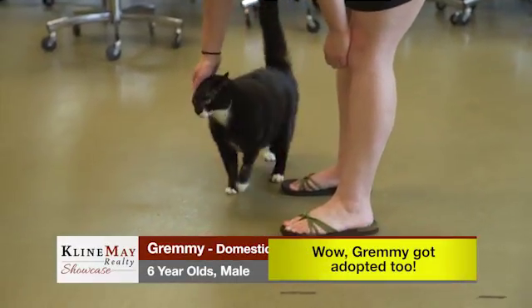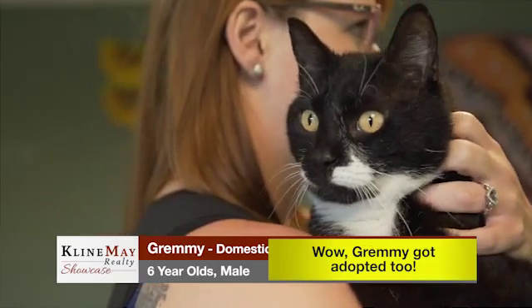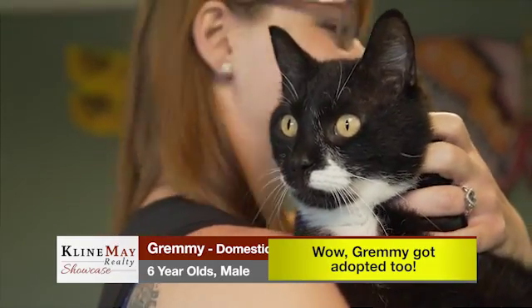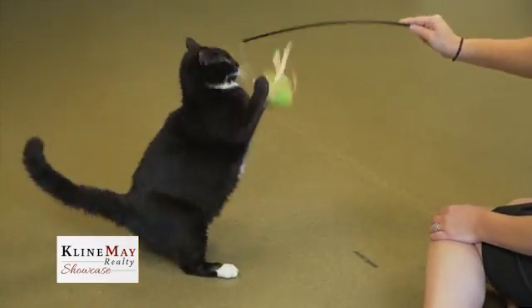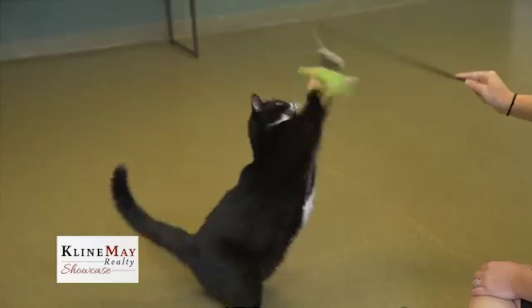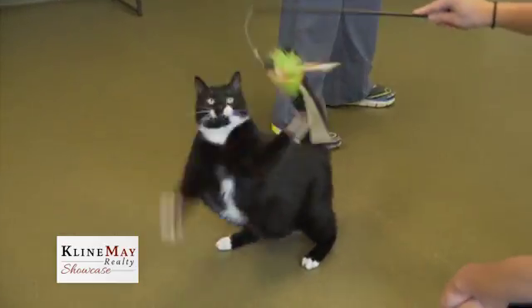Grummy is a six-year-old domestic shorthair who is neutered. He is a sweet, friendly guy who is pretty talkative too. He would do great in a home with other cats, and if you have a dog, the SPCA recommends that you bring your dog in to be dog-tested with Grummy. Grummy would love a home where he has a lap to sit on or a sunny spot to lay in during the day.